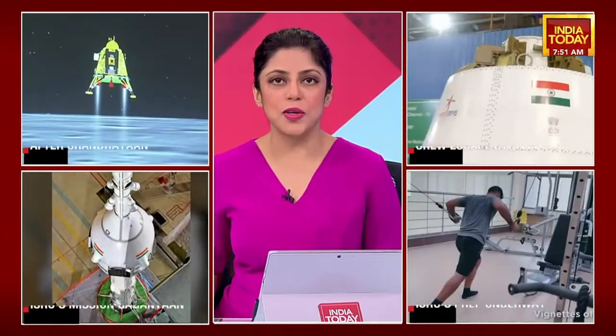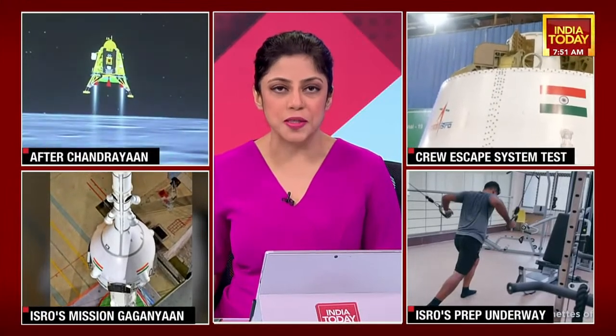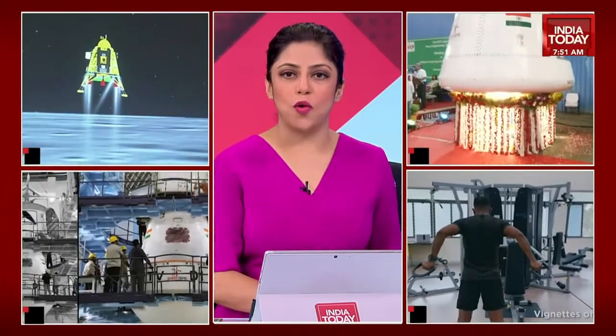The launch has been rescheduled to 8:30 as ISRO has said, but the live streaming is going to start at 8 o'clock. We'll be getting you up to speed with all of those developments.